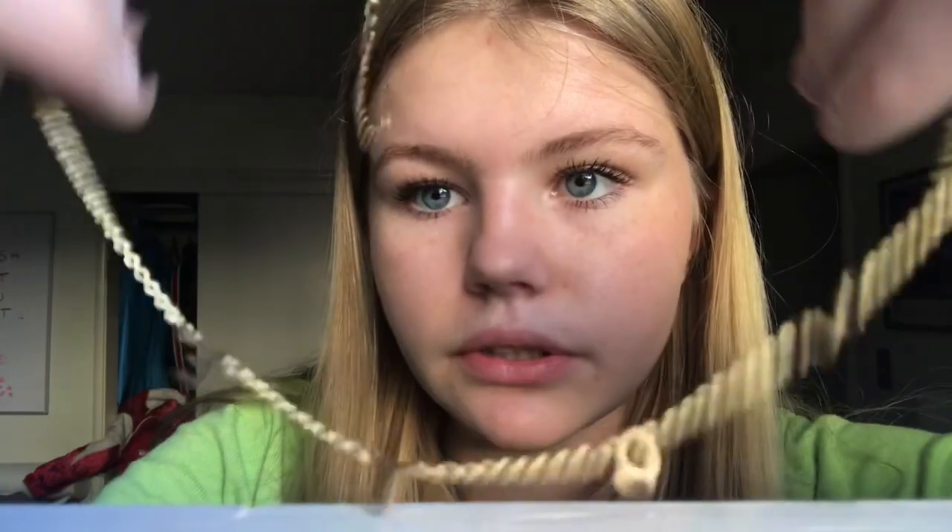And then the next thing my aunt got me — I really love this — she got me this gold necklace that says 'Vote.' Very cute, just a cute little gold necklace. I will definitely be wearing this a lot. And yeah, it's very important to use your voice, so please vote if you can.